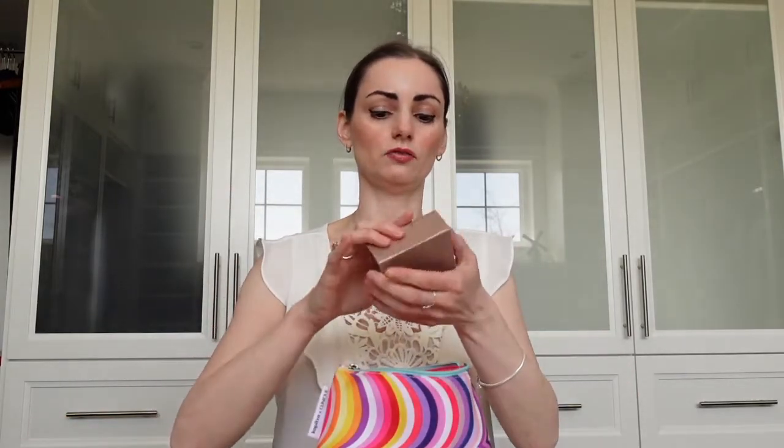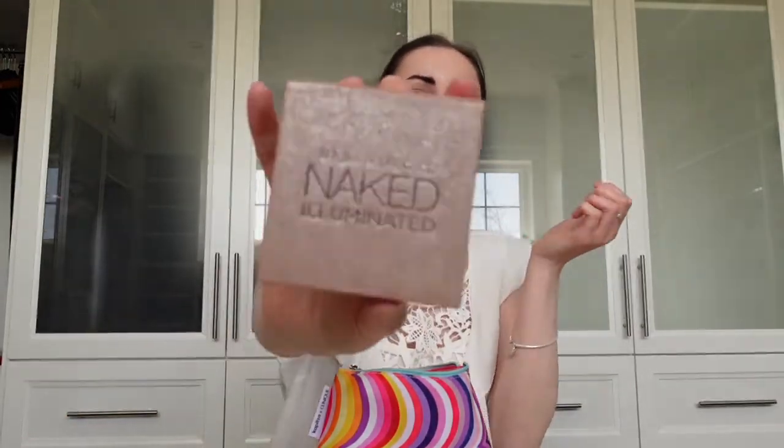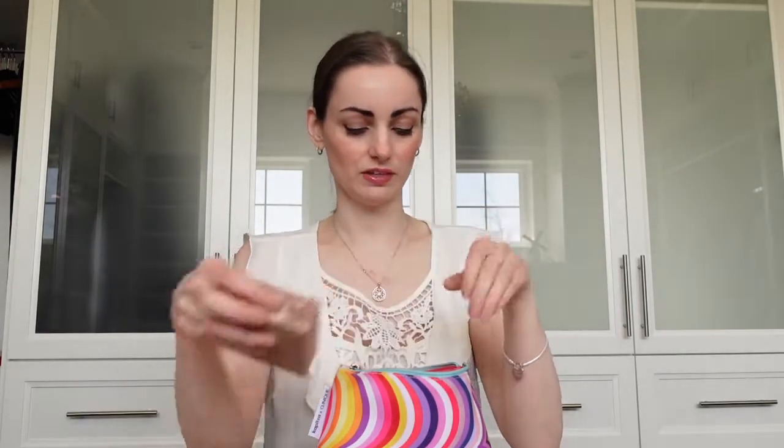The next thing — for highlighter I like the Urban Decay Naked Illuminator. This has been around for a while. It's just a really nice highlighter, not very glittery, but it has a nice little sheen to it. This is the one I like.